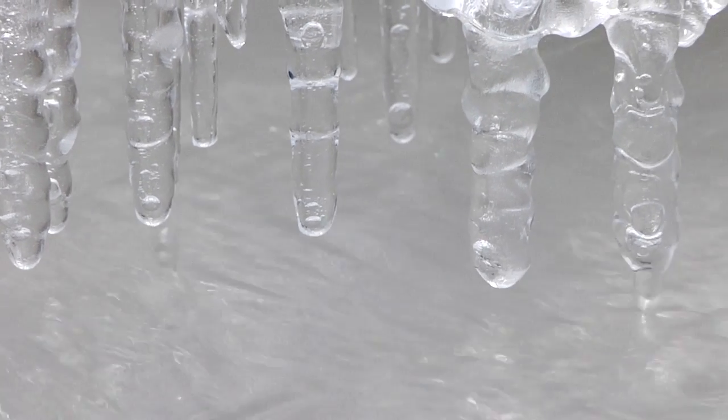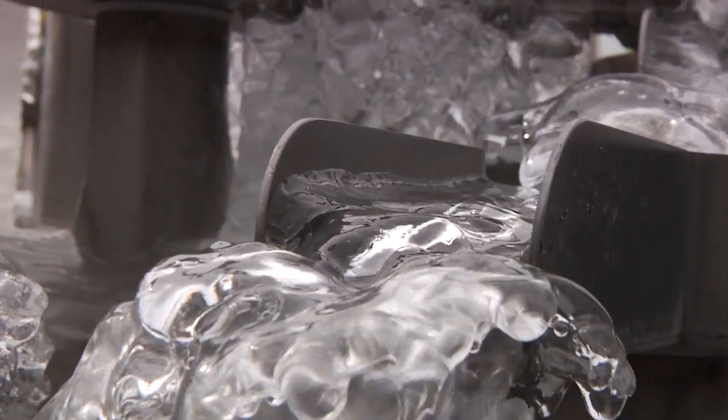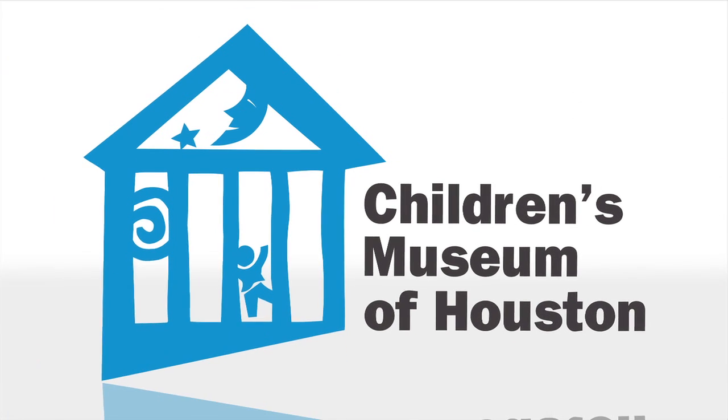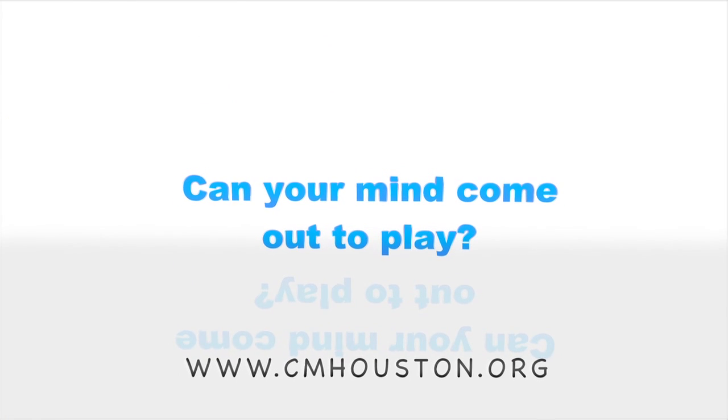Underneath it and around it is all the flowing water that we normally have going, just slightly hidden by the beautiful ice. So enjoy our video. Thank you.